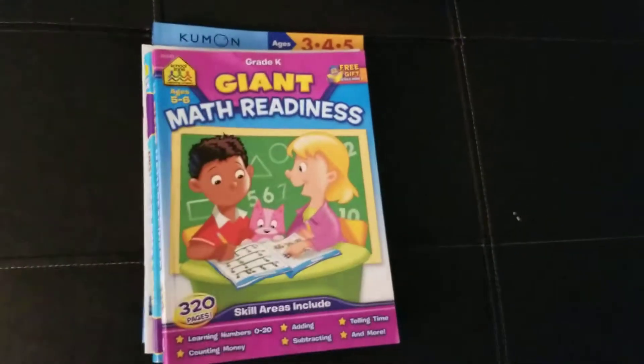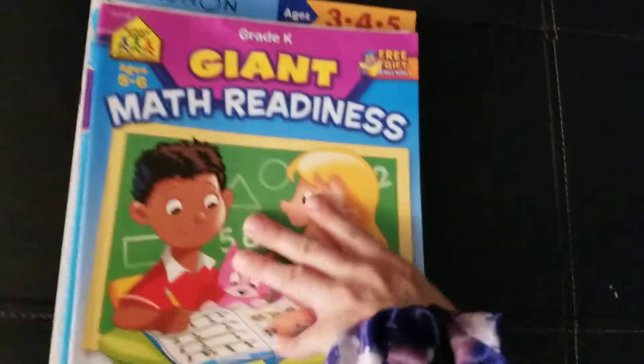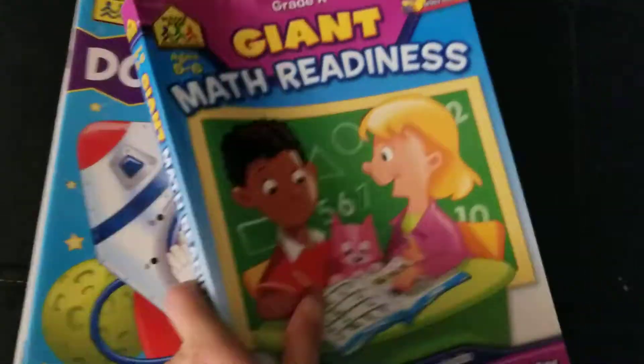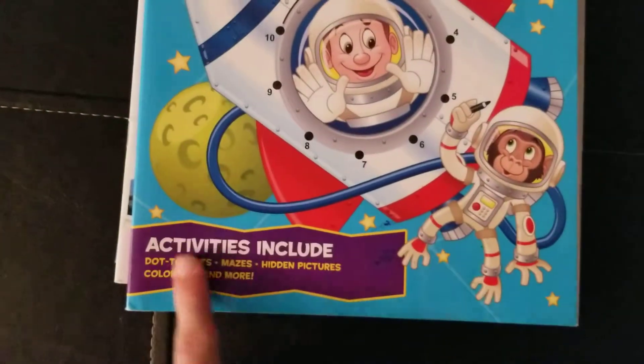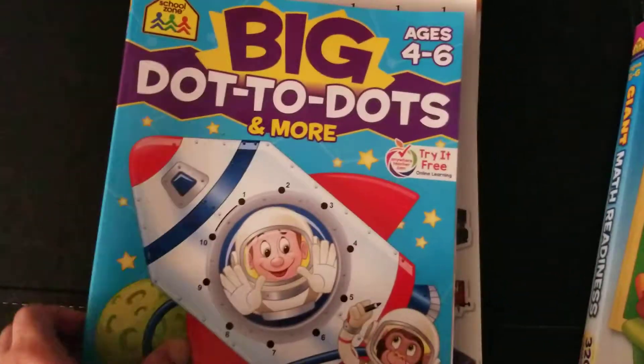Here are some extras we do — we don't do them every time. Like we didn't do math today, but sometimes we do, sometimes we don't. We've been doing dot-to-dot — we have alphabet and number dot-to-dot and some other activities, but we mainly do it for the dot-to-dot.